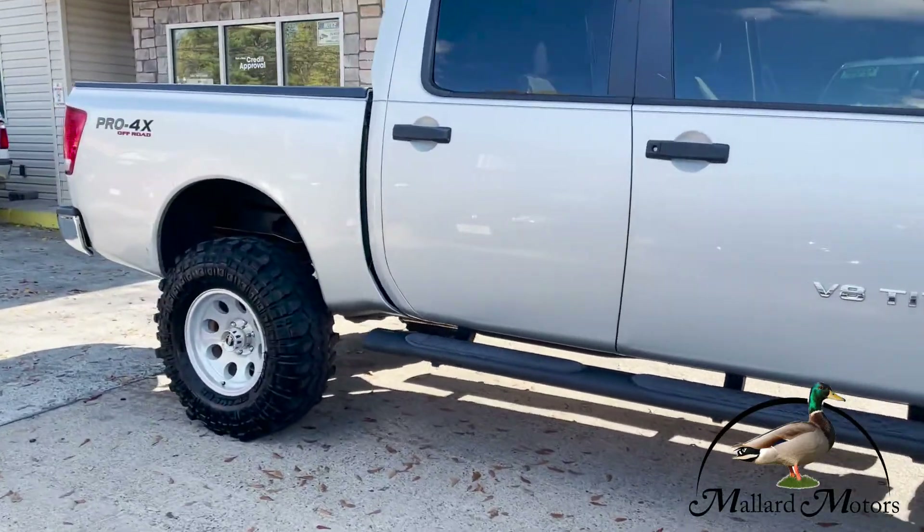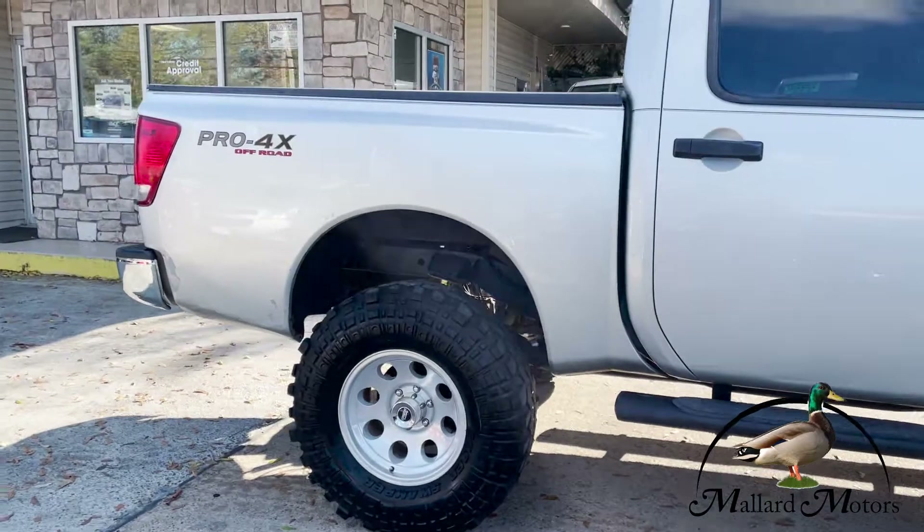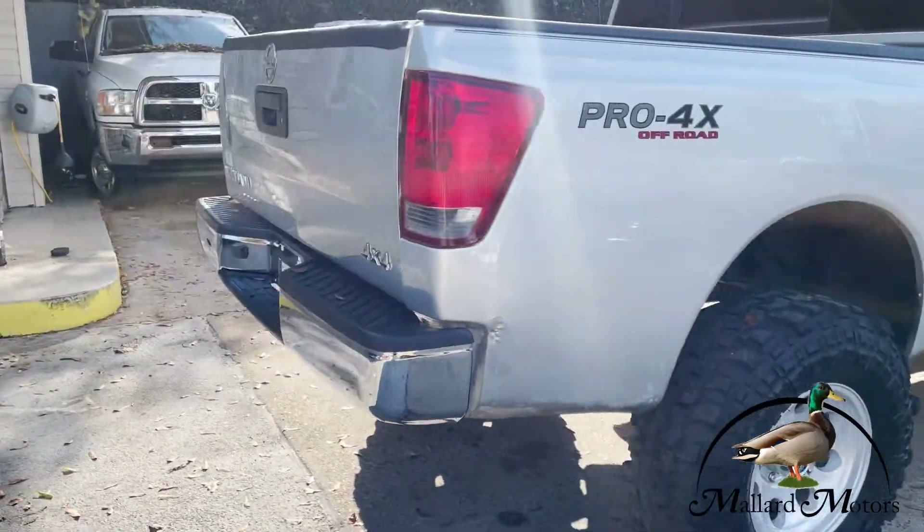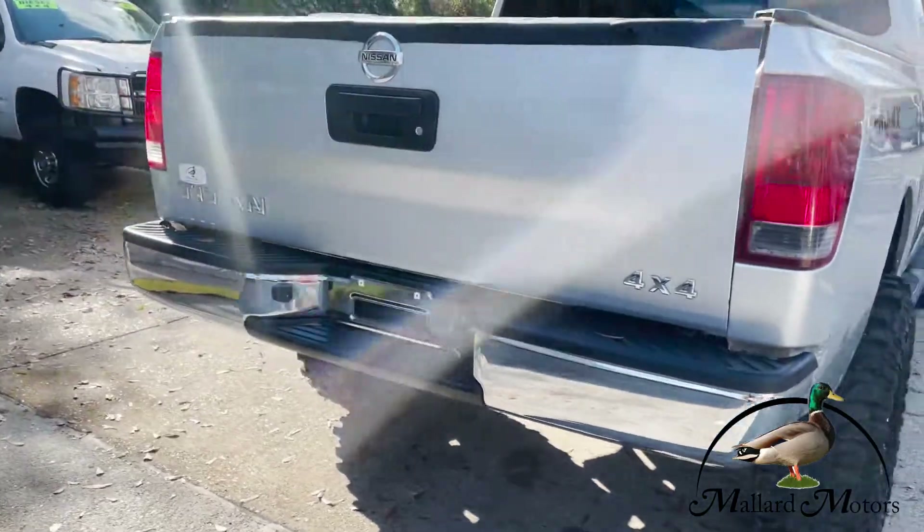It's only got a little over 100,000 miles on it. As you can see there, it's got the Pro 4X Off-Road package, and it is four-wheel drive.